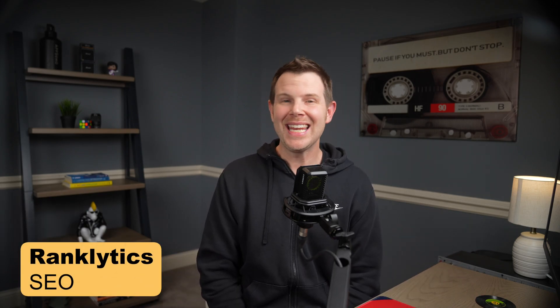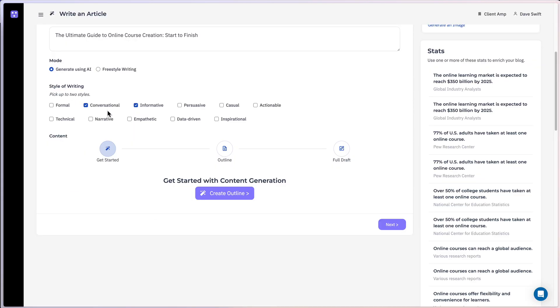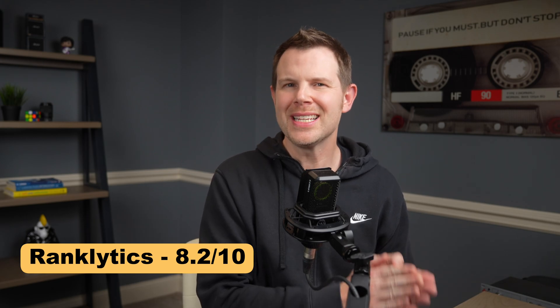Let's talk SEO. Ranklytics is a SEO powerhouse — it gives you features that usually cost thousands of dollars per month inside of a lifetime deal. The keyword research is comprehensive, there's a content gap analysis feature that was spot on, and the AI content generation is actually pretty useful. Site audits are thorough and competitor analysis gives actionable insights. The main downside is the interface needs work — some features are hard to find and sorting options could be better. Still, I gave it an 8.2 out of 10. For serious SEO work, it's an excellent value, especially if you don't want to pay thousands per month for something like Ahrefs.